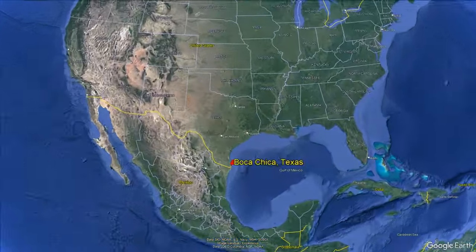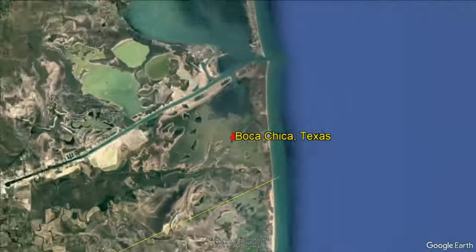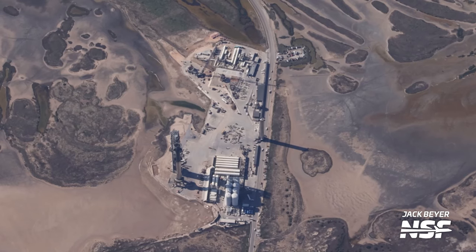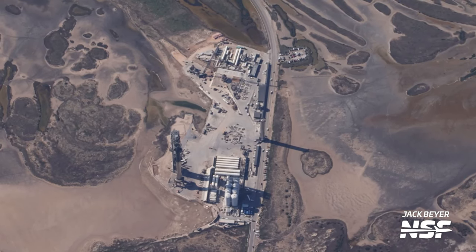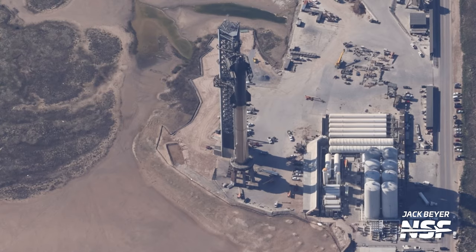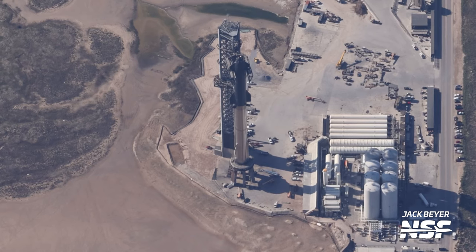Starbase has had a wild history ever since SpaceX moved in only 9 years ago. Since then, they've transformed the area from wetlands to a launch site at a revolutionary pace. So let's take a quick look at how we got here, ready for the first orbital flight of Starship.